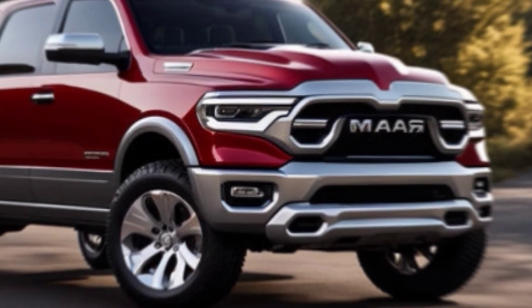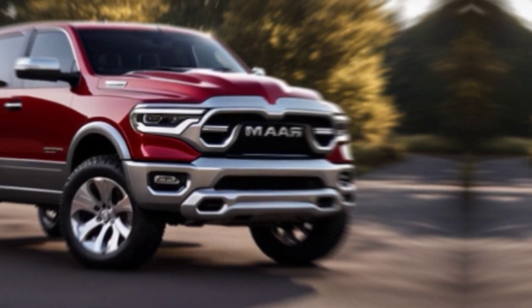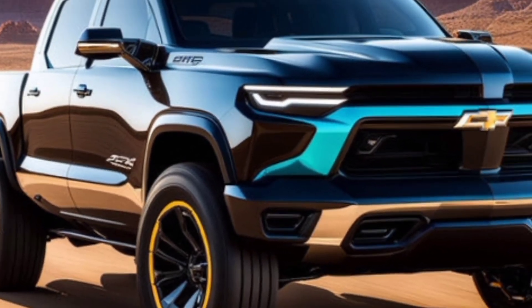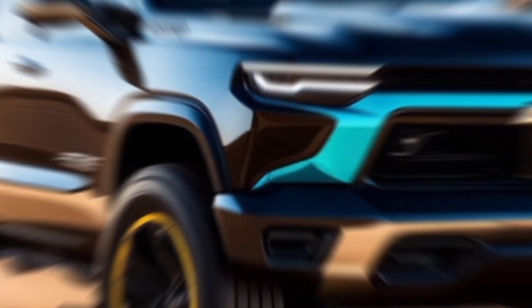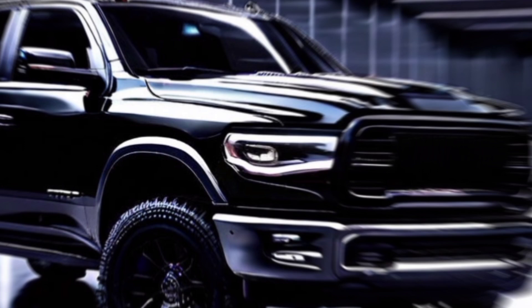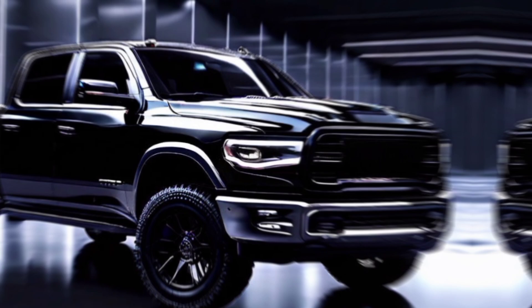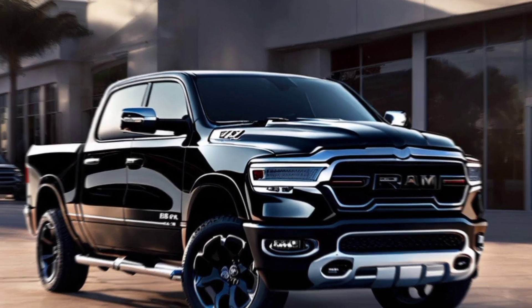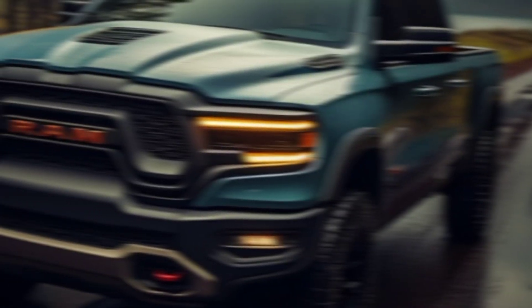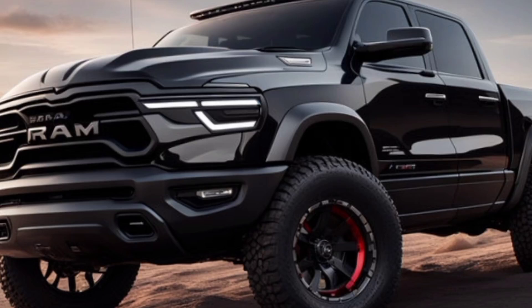So, is the RHO the true heir to the TRX throne? Well, it certainly lives up to the TRX's legacy of performance and capability. It might not be quite as extreme as the TRX, but it's still a phenomenal off-road truck with impressive power. Plus, it comes in at a slightly lower price point. The 2025 RAM 1500 RHO is a fantastic truck — it offers incredible performance, luxurious comfort, and serious off-road capability. If you're looking for a truck that can do it all, the RHO is definitely worth considering.